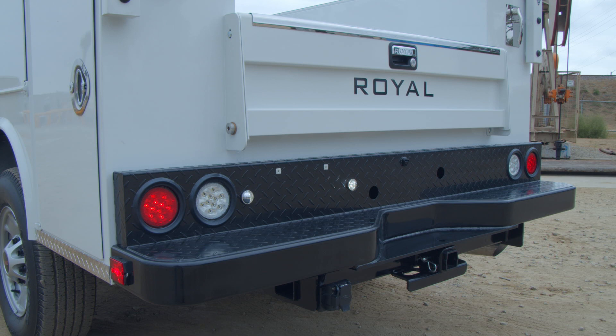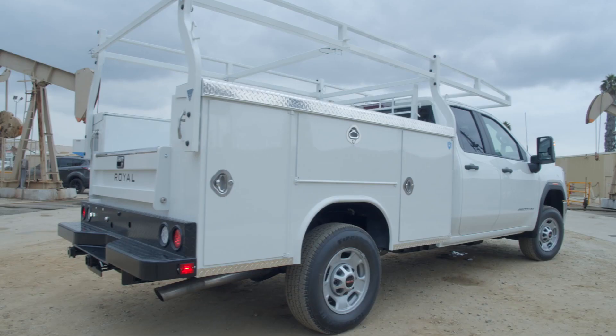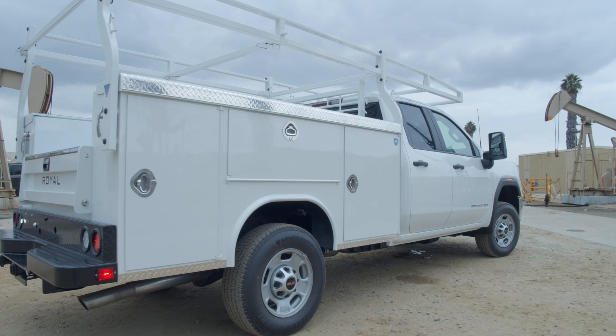Royal's standard full package of LED lights completes each body. This kit includes all rear lights, side marker lights, and license plate lights. The finished look is professional, fresh, and enhances the safety and longevity of the body.